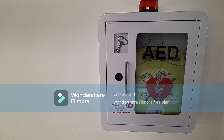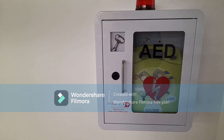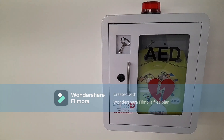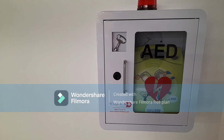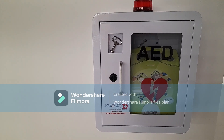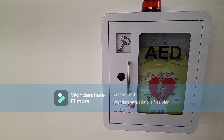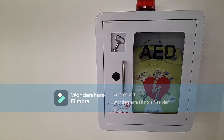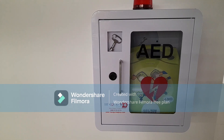AEDs are portable, life-saving devices that are simple to operate. Everyone needs to know the importance of this device and how to use it. Public access AEDs can be found in airports, community centers, and other public areas.